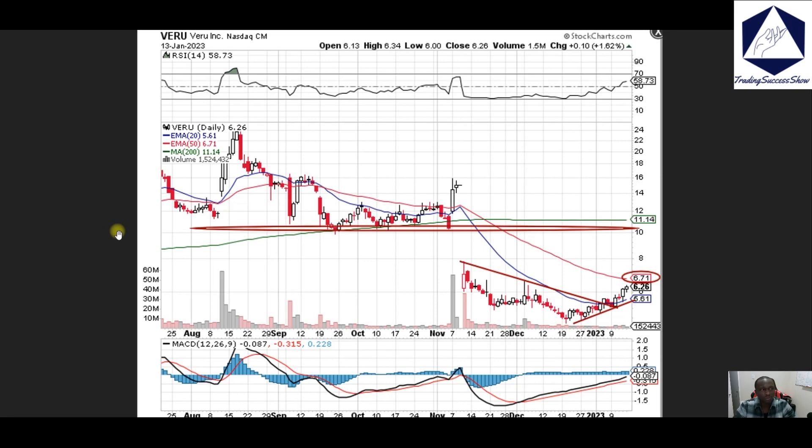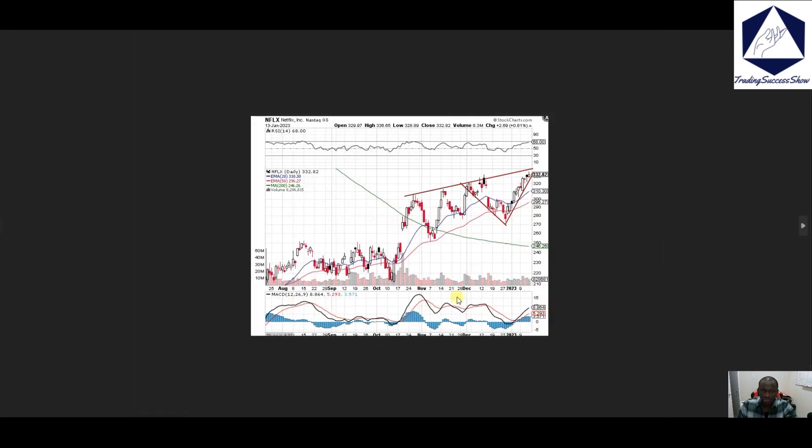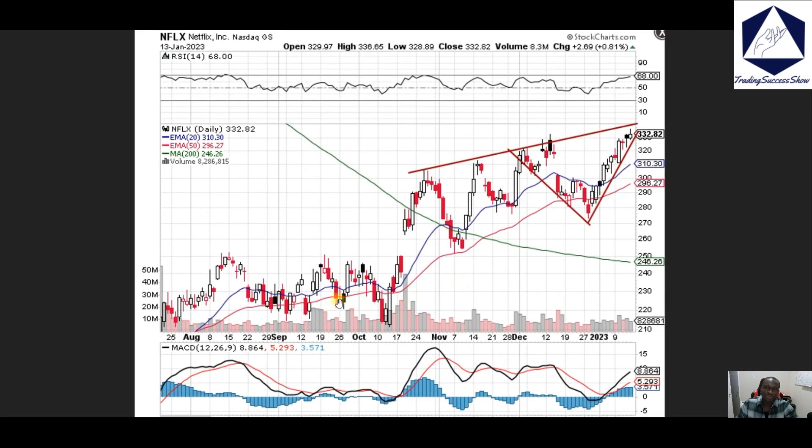Netflix — I said that 335 is your spot to keep an eye out. If that area comes then we can continue to push to the upside on this name, but overall we're really extended on Netflix based on the market as well. Thank you guys for being here; I hope you enjoy your weekend — peace and love, bye.